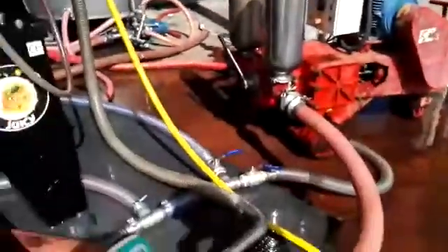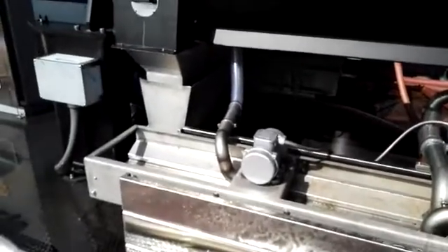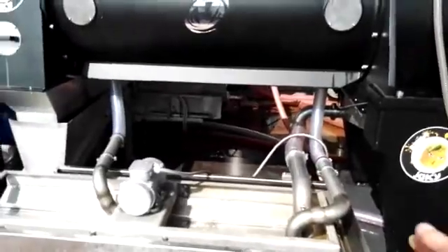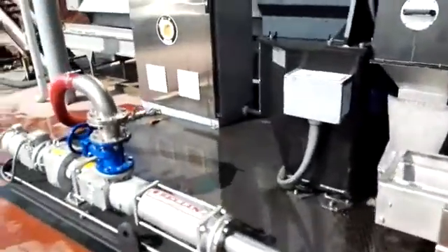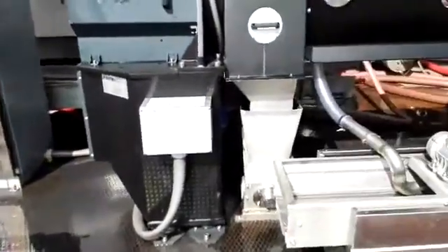So, we are processing now about 30 tons per hour of fresh wine must. Oh, it's amazing! Can you show us where the solid particles are coming out? Solids come out from this side through a screw conveyor — you can see it over there.